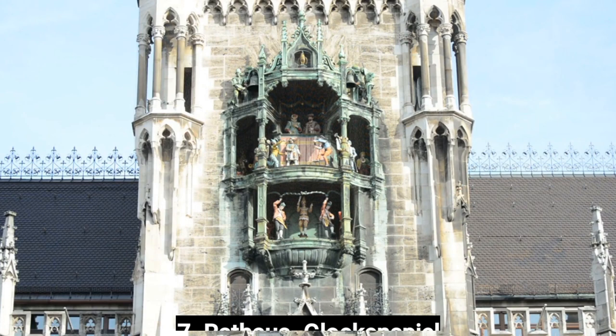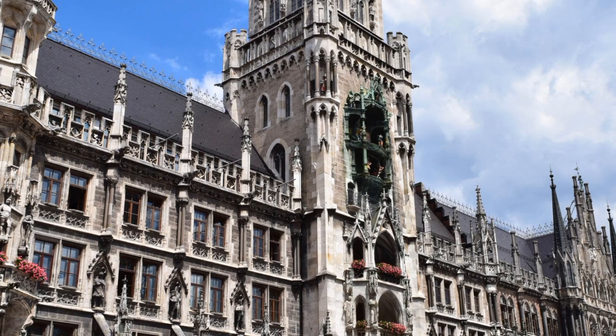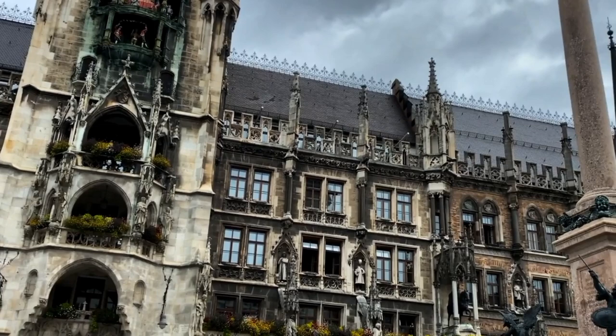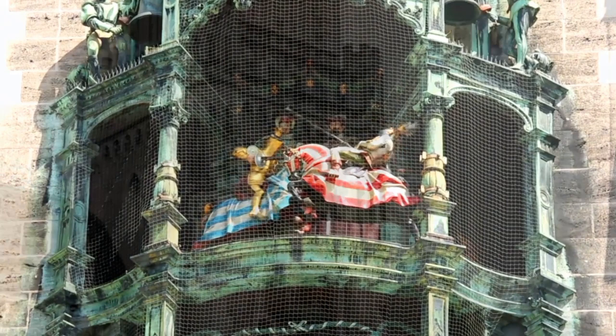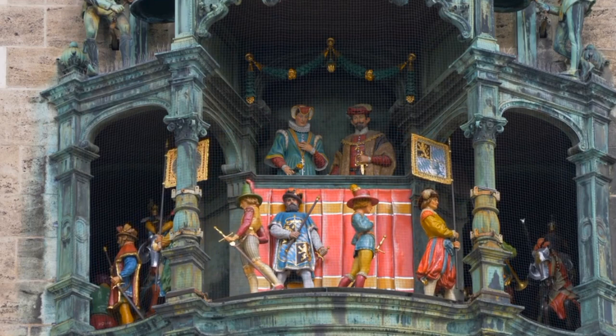Number 7: Rathaus Glockenspiel. The Rathaus Glockenspiel is a famous clock tower located in the heart of Munich, Germany, and one of the city's most popular tourist attractions. It is located on the Marienplatz and consists of 43 bells and 32 life-sized figures. The show lasts about 15 minutes and tells two stories: the first is the Schäfflertanz, which depicts the dance of the Coopers during the plague in 1517 to show that life goes on even in difficult times. The second is the Ritter von der Rose, which tells the story of a knight's tournament ending with a joust between the Knight of the Rose and his opponent.